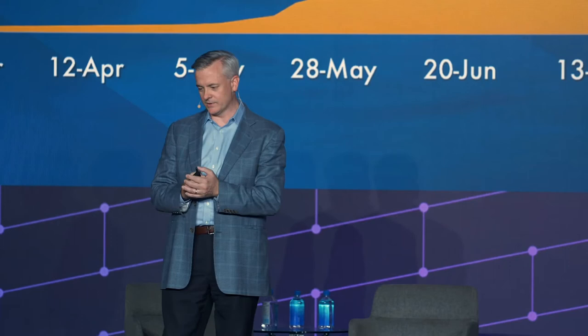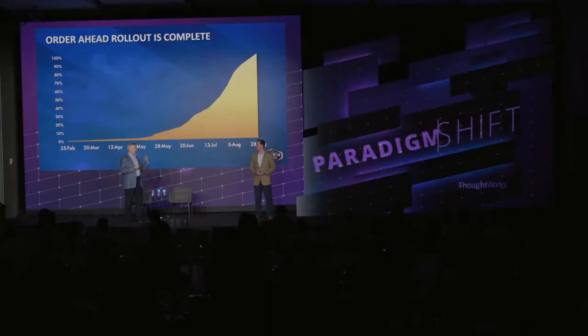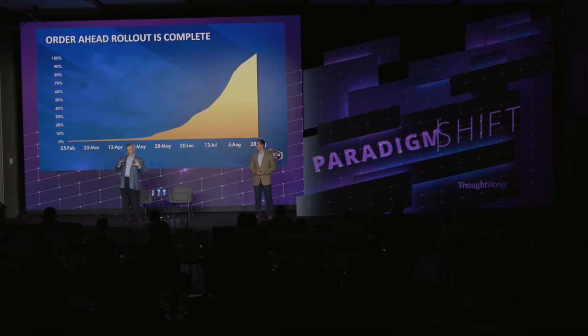We're based in Oklahoma City. This chart shows how quickly we rolled out order ahead this past summer — a couple months of piloting, then from end of May to end of August we rolled it out across our entire system. Only with the digital innovation platform and the ability to integrate and release software quickly could we do this. The long pole in the tent was actually training employees at 3,600 locations, not the technology. To go from three years to roll out hardware to three months to roll out a major innovation is an amazing transformation.